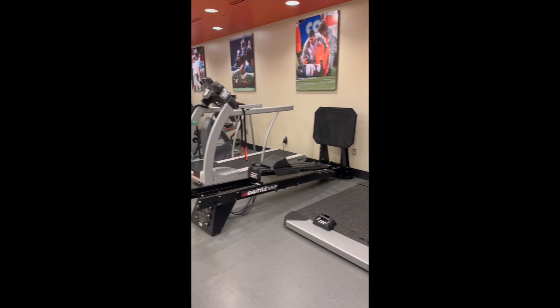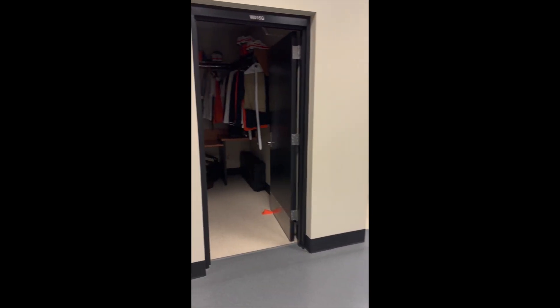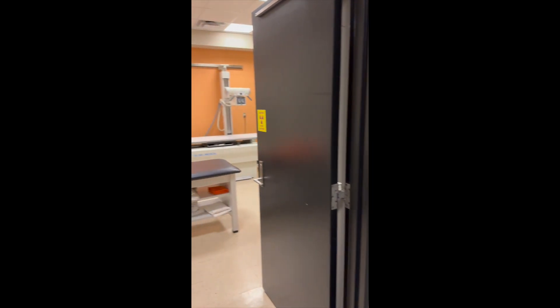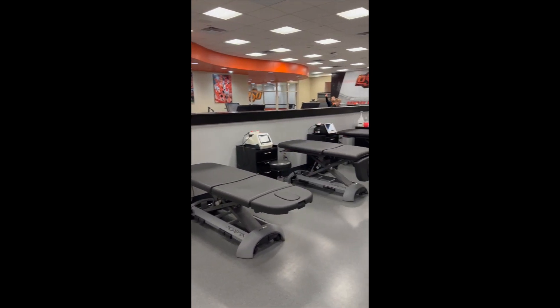This is a little tour of the athletic training room. We have most of our stationary workout equipment there, as well as an x-ray room and the doctor's offices. Over here is all of our treatment tables.